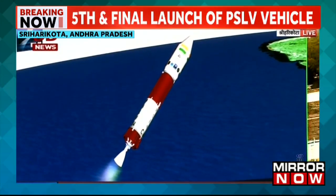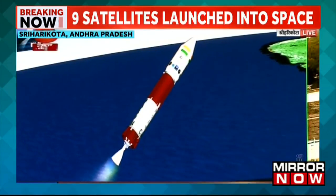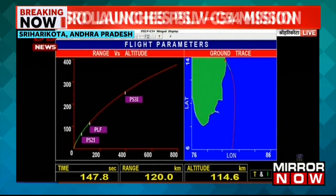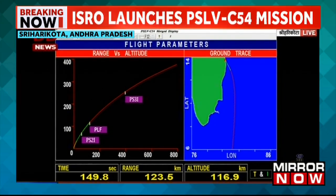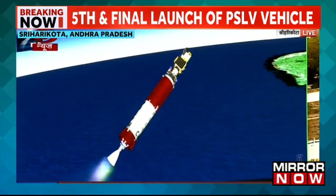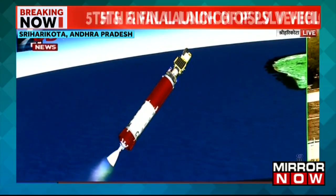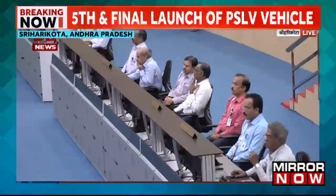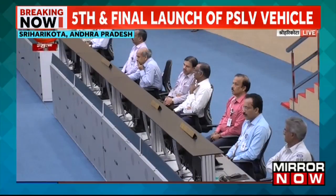The PS2 stage is 2.8 meters in diameter and 12.8 meters in length, developing 803 kilonewtons of thrust. Here we have confirmation of two flight events in quick succession. As the rocket crossed the dense atmosphere, the payload fairing has been separated and closed-loop guidance initiated.